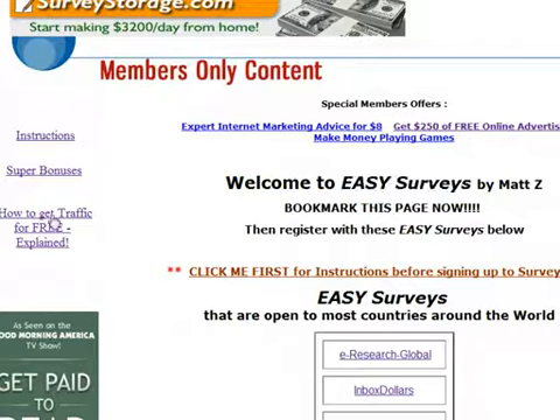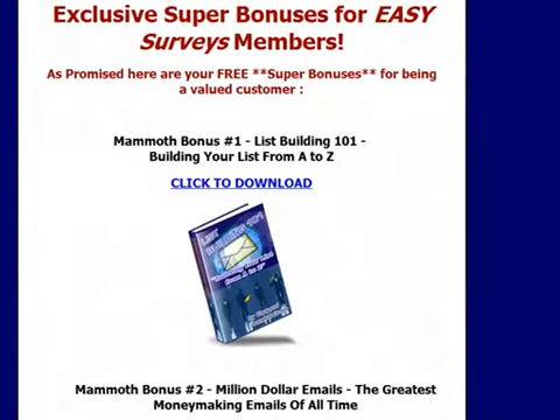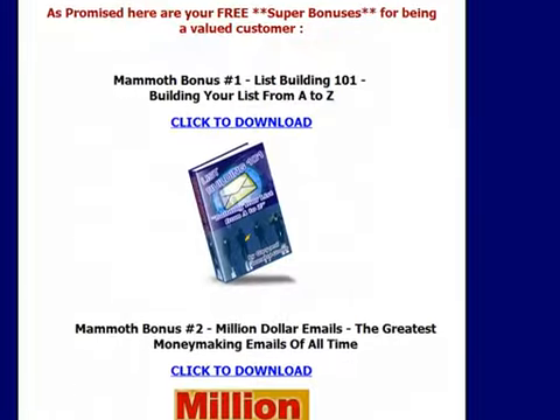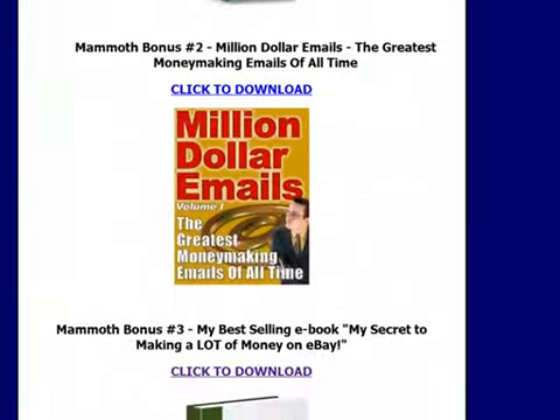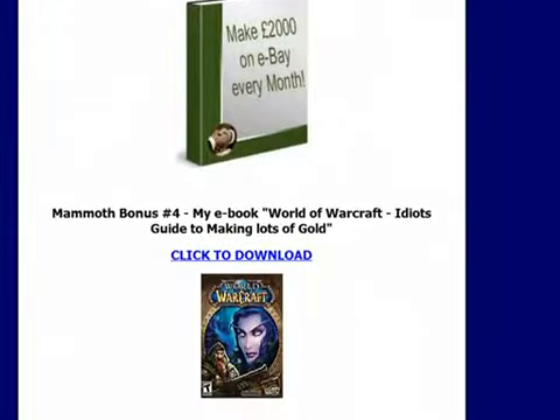Not only are you saving a lot of money by joining Easy Surveys, but you also get a lot of bonuses. The bonuses are here — if we just click on this link you can see you can download all the bonuses I've promised. You just click on the link to download your bonus.